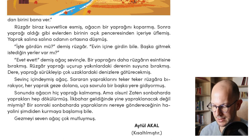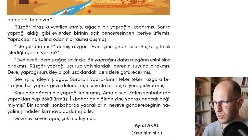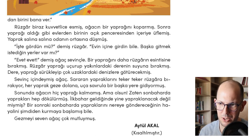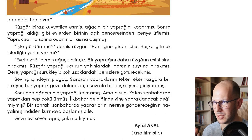İlkbahar — do you know what season ilkbahar is? İlkbahar means spring. İlkbahar geldiğinde yine yapraklanacak değil miymiş? — when spring came, it was going to grow leaves again, right? Bir sonraki sonbaharda yapraklarını nereye göndereceğinin hayalini şimdiden kurmaya başlamış — it started dreaming from now about where it would send its leaves in the next autumn. Hayal kurmak means to dream or imagine.